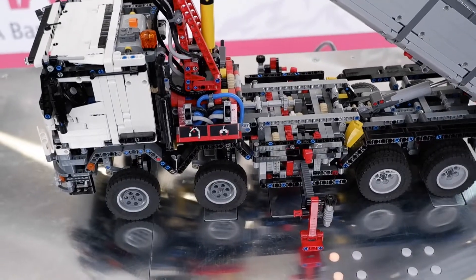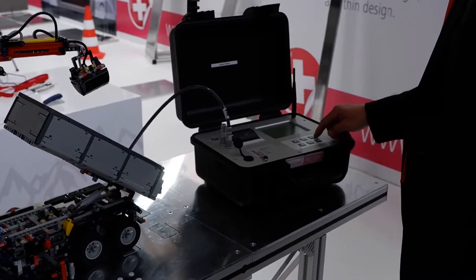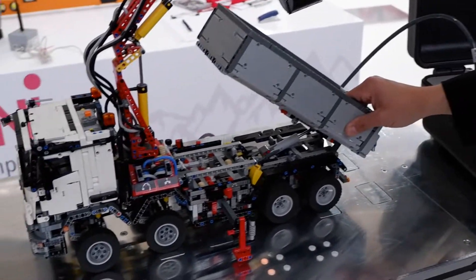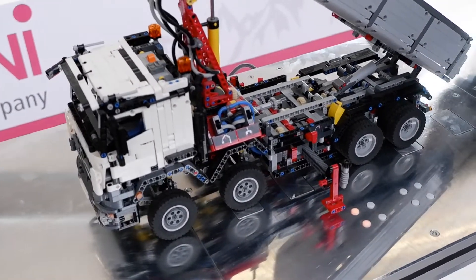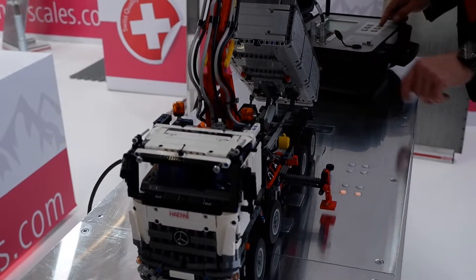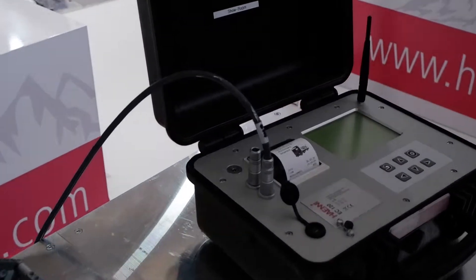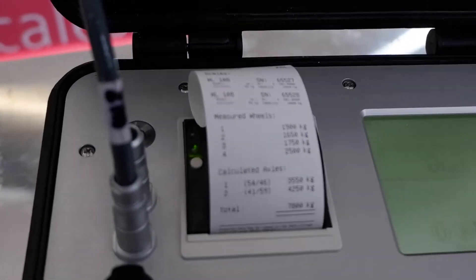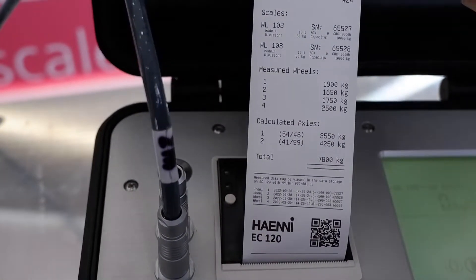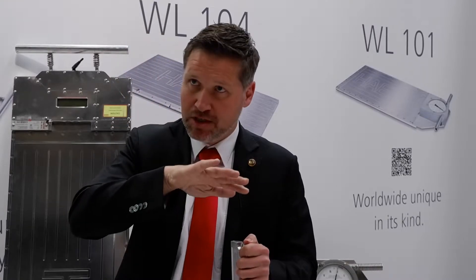This is a Lego truck. Besides selling products, we also advise customers on how to use them legally, because procedure is very important. You need to understand the physics of a vehicle — even in static weighing you have to know how the suspension works, how load distribution is affected by higher loading or improper leveling. All of this affects wheel loads and axle loads, and this Lego truck is one of the tools we use for training people.